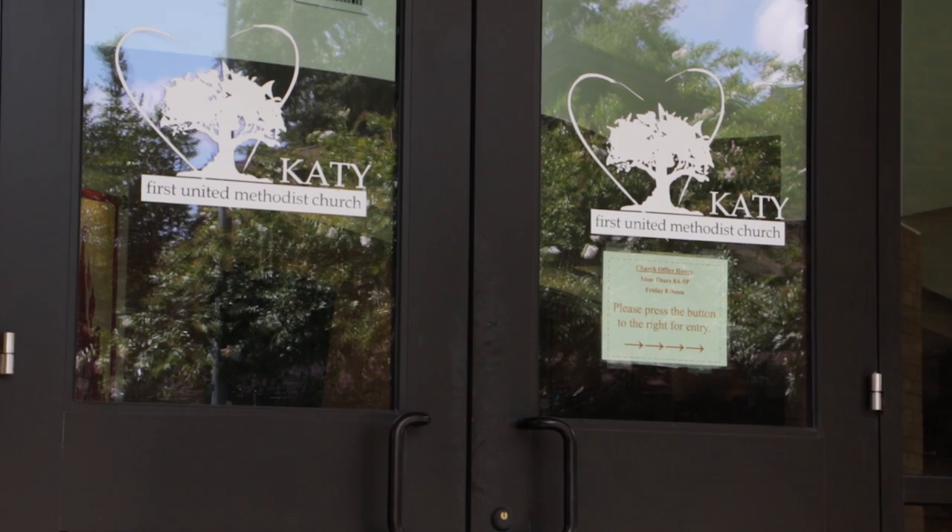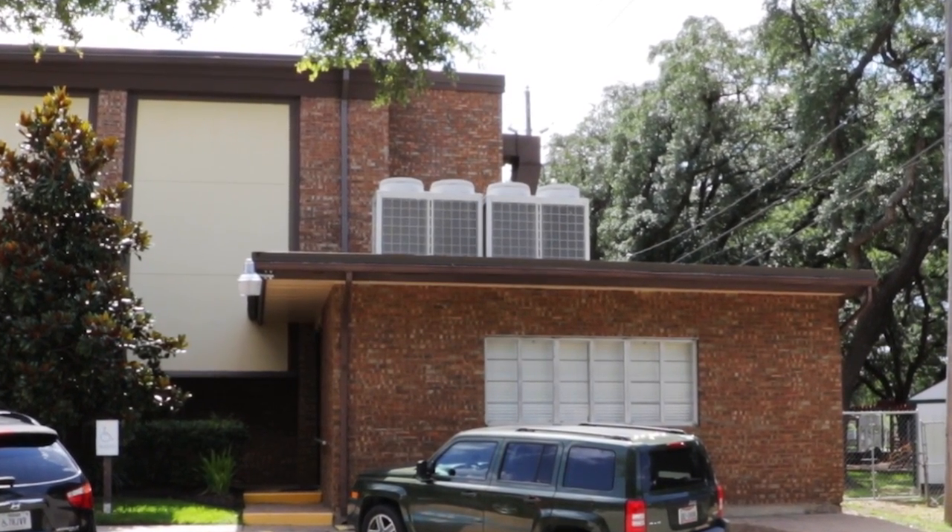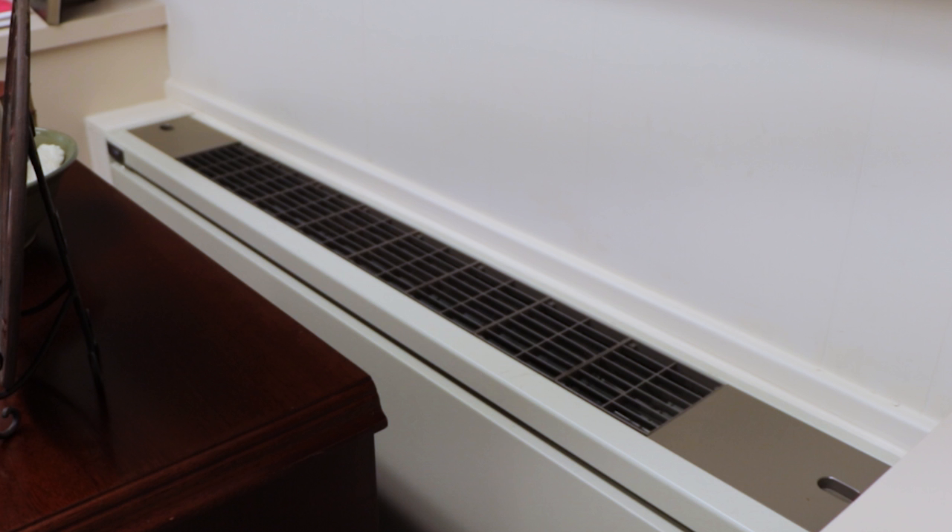VRF has changed my thinking and mindset about every application I see today. It is the most efficient HVAC system out there on the market. It creates the best zoning comfort of any system available, and it's easily installed, easily maintained, and for the most part very durable and reliable. Compared to regular package equipment, this is just so much simpler. If we had gone back with a chilled water and hot water system, you would have been dealing with four different manufacturers — the boiler, pumps, chiller, and controls. With VRF, you're dealing with just one manufacturer, and to me that is the most important thing.